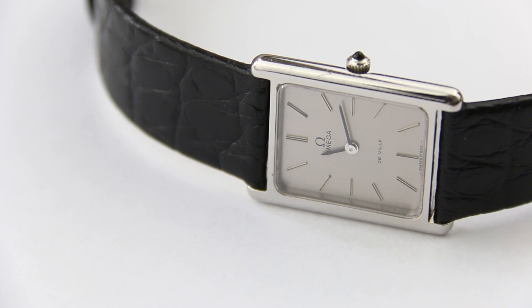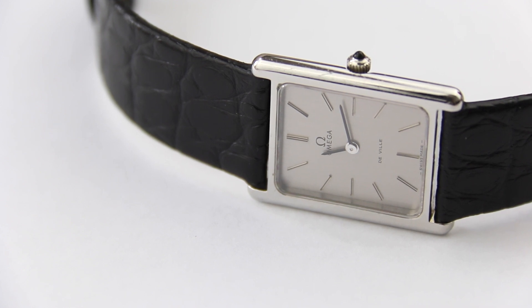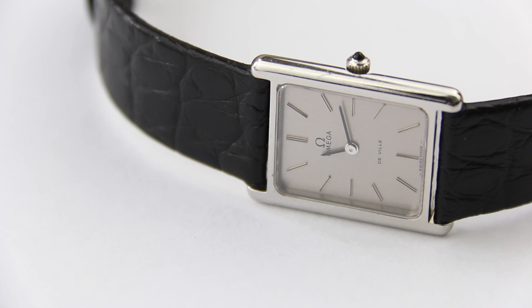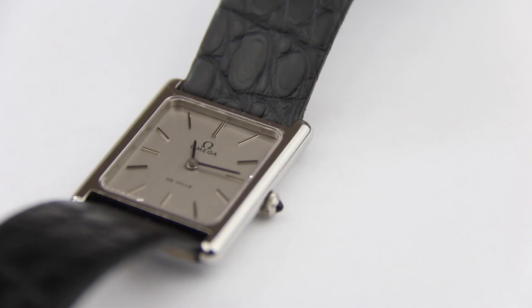When I came across the watch I couldn't really believe it existed, so I searched a bit more and incredibly I found the watch in the online Omega archive. It's listed there as the 511-0404, and that reference number is also stamped in my case. There are different dial variations actually, and I happen to have the very clean, straightforward one which beautifully plays in the light. I was able to find the watch in basically unworn condition and I really enjoy it.